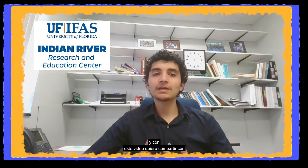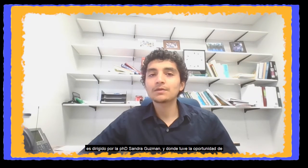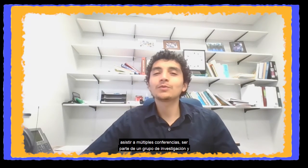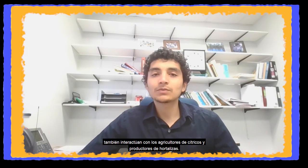Hello, my name is Eduard Murcia. I am a student intern at the University of Florida. With this video, I want to share with you my experience in the Vesma Irrigation and Hydrology Lab, which is led by Dr. Sandra Guzman, where I had the opportunity to attend multiple conferences, be part of a research group, and also interact with citrus and vegetable growers through extension.